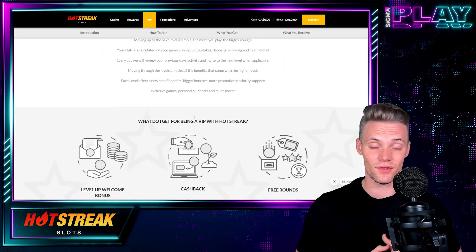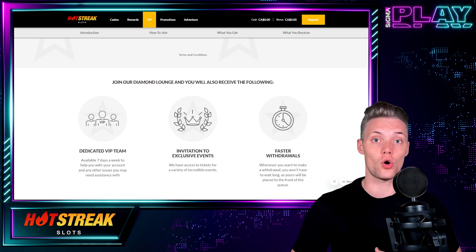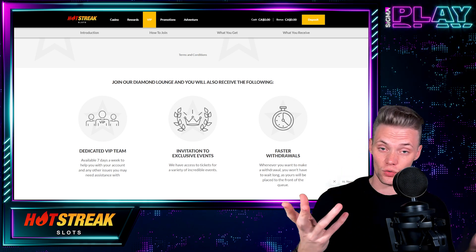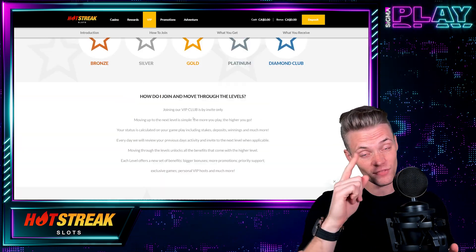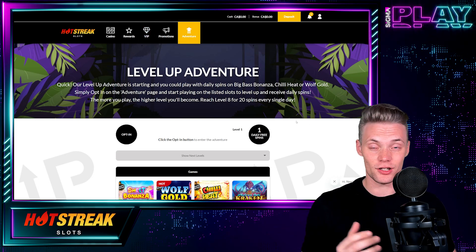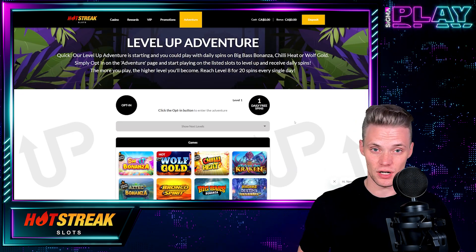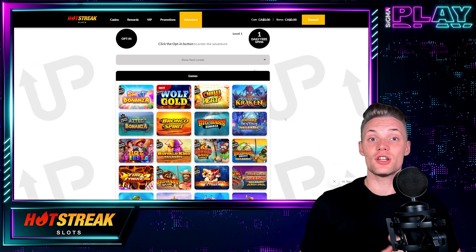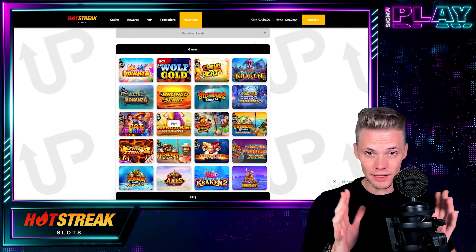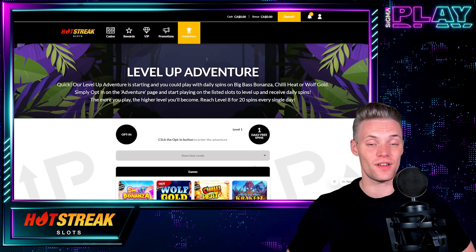Hot Streak Casino also has a VIP program. What do you get? Best VIP service, level up bonuses, cashbacks, free rounds, and in case you join the Diamond Lounge, you can expect a dedicated VIP team, invitations to exclusive events, and faster withdrawals. Looking for video slots tournaments? Hot Streak Casino has prepared something called Level Up Adventure — while you play Pragmatic Play video slots, you advance through levels and receive free spins daily.